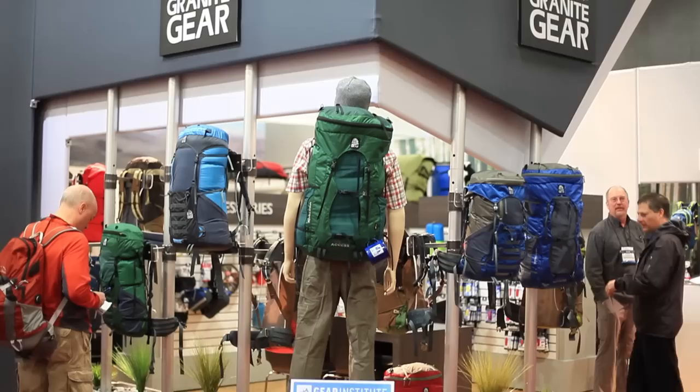Hello, I'm Lonnie Dupree. I'm a sponsored athlete of Granite Gear — have been for the last 25 years. I'm at the outdoor retail show in Salt Lake City.